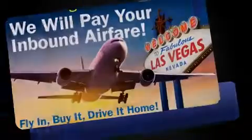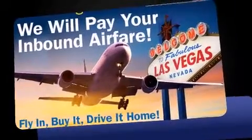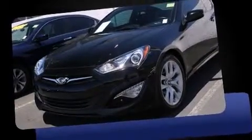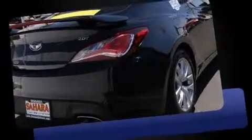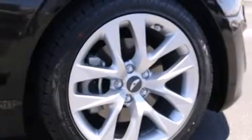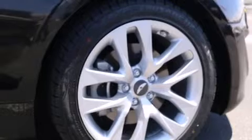Discerning drivers will appreciate the 2013 Hyundai Genesis Coupe. With fewer than 25,000 miles on the odometer, you can be confident that this pre-owned vehicle will provide you reliable transportation. Hyundai made sure to keep road handling and sportiness at the top of its priority list. Turbocharger technology provides forced air induction, enhancing performance while preserving fuel economy.